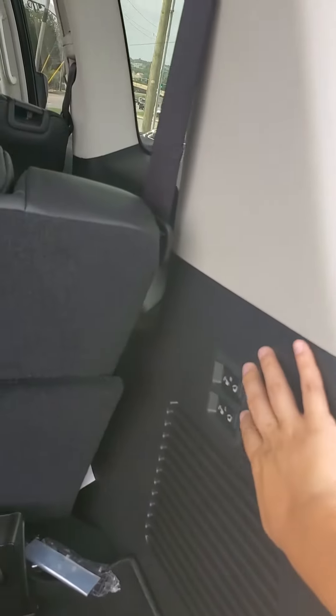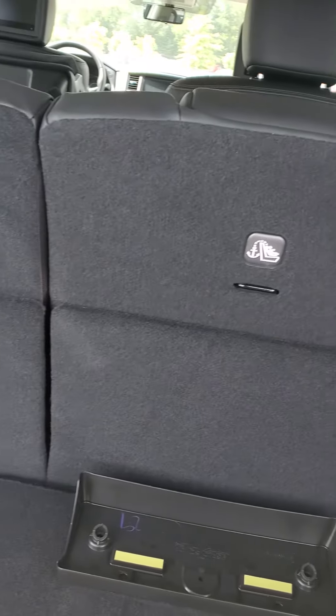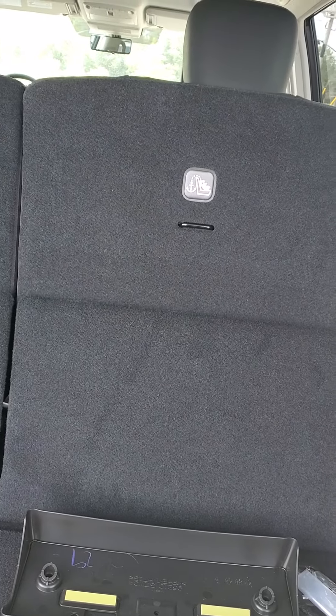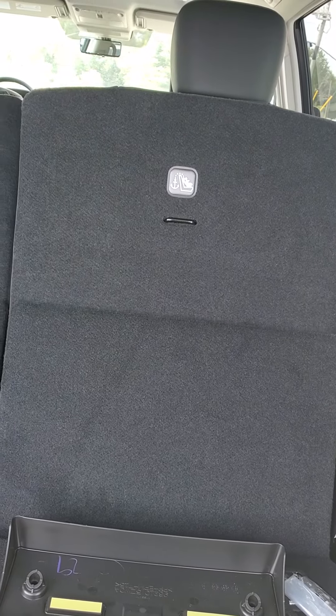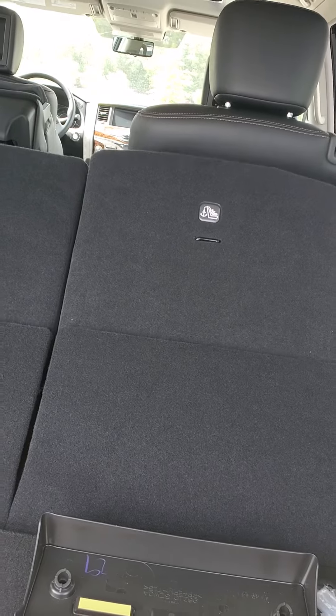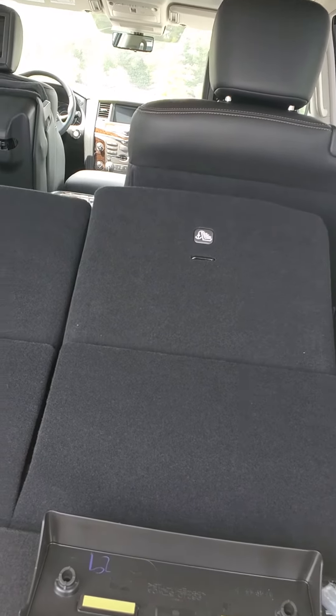And like I mentioned you have your electronically controlled rear seats that fold flat if you didn't need to use the third row option. I know we had mentioned some negative equity and looking at something that has quite a bit of rebates.